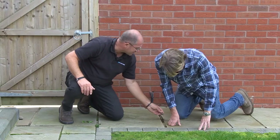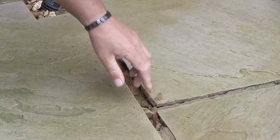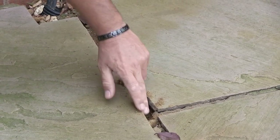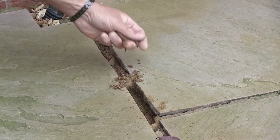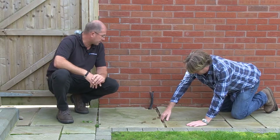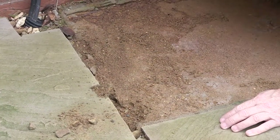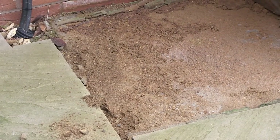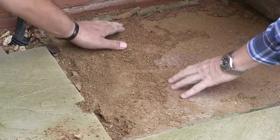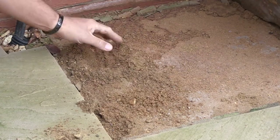Look at the cut away — you can crumble that quite easily with your fingers. And if you lift that up — look at that, it's just coming out. Look at how bad that is — it's just crumbling. It's pure sand that hasn't seen any cement.